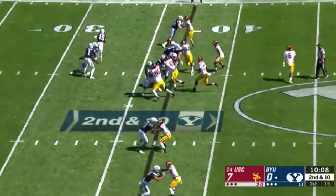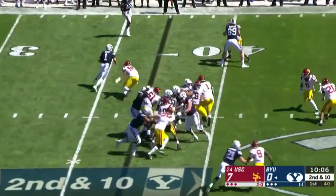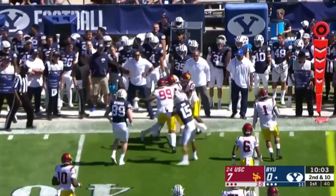They motioned Hefo to fly sweep, faked out to Alevo. They fake to give to Tyson, and Zach Wilson keeps it himself to the far sideline.